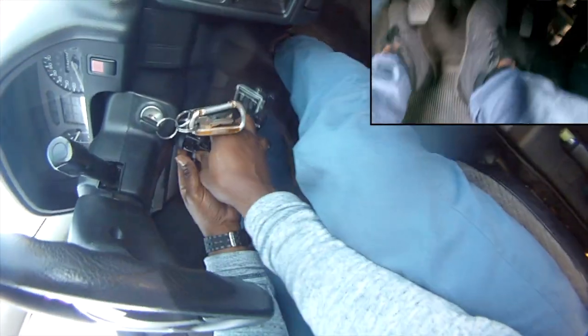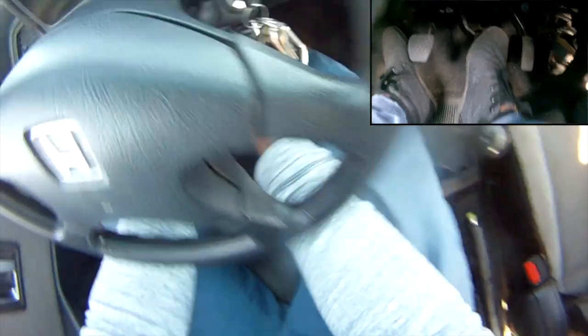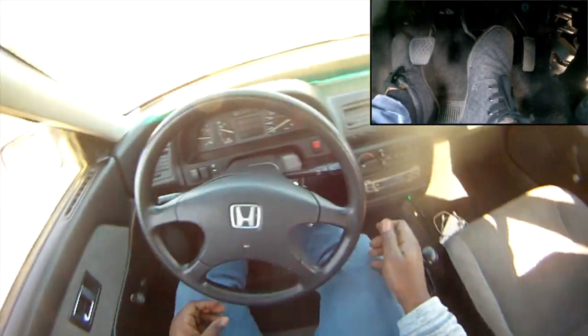I'm having a problem with this GoPro stand — this is not a good spot to stick it. I'm trying to get you guys to see the footwork I've got going on.